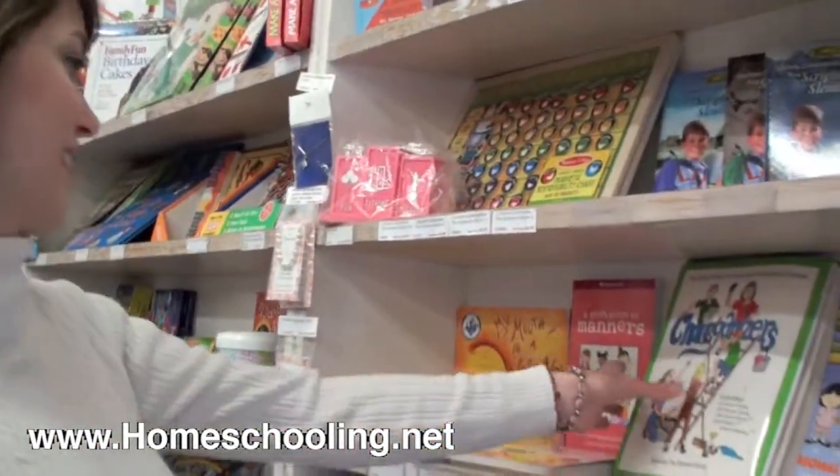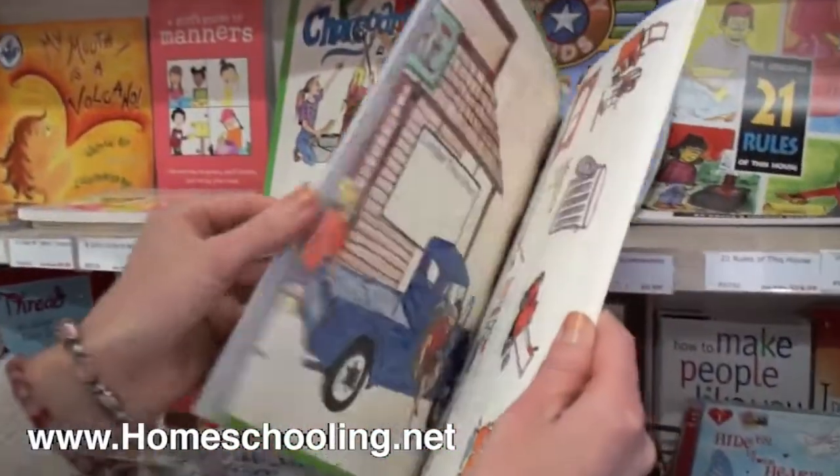Let me show you chore organizers, one of our favorite ways to organize chores in your home. It's a visual, fun way with charts.